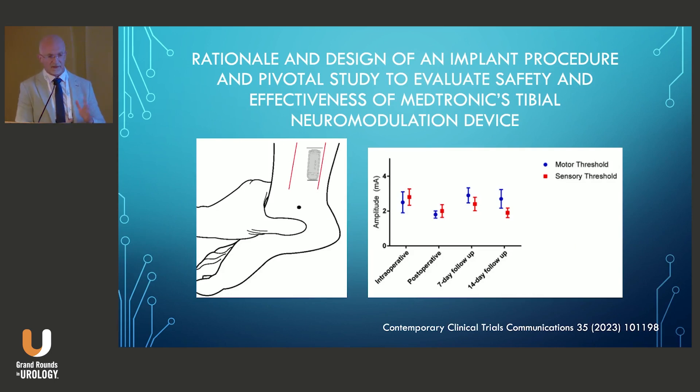The third implant is the Medtronic device called the Titan, which has not yet received FDA approval. They've finished the clinical trial and are awaiting approval. It is a leadless pulse generator that stimulates the tibial nerve, similar to the eCoin in that it contains both battery and electrodes and is placed above the fascia. The Titan 1 study was a feasibility trial demonstrating that the implant could deliver reliable, low-amplitude sensory and motor responses up to 14 days post-implant.